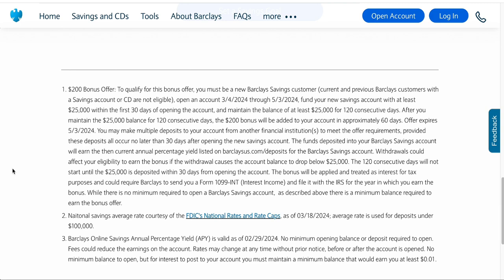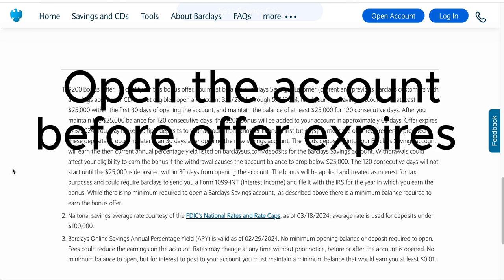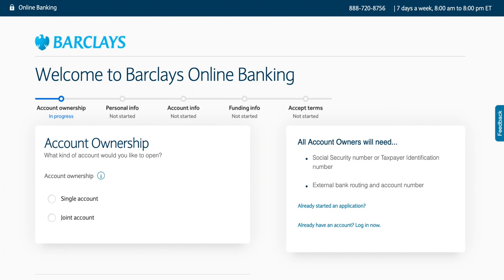If you meet that criteria — you don't have a current or previous savings or CD account with them — the next requirement is that you must open this savings account between March 4th, 2024 through May 3rd, 2024. The last day to sign up for this account to start the process of obtaining this bonus is going to be May 3rd, 2024.